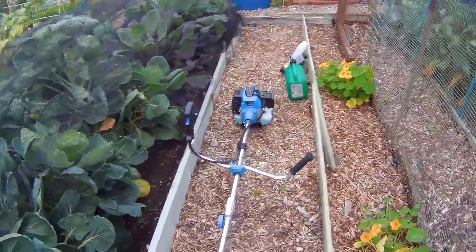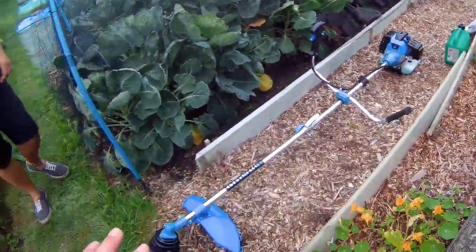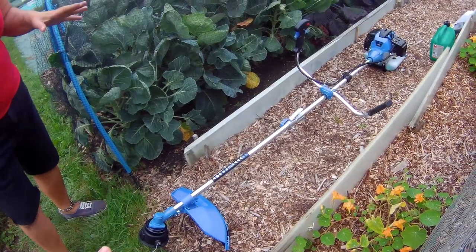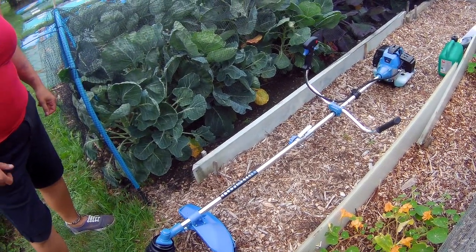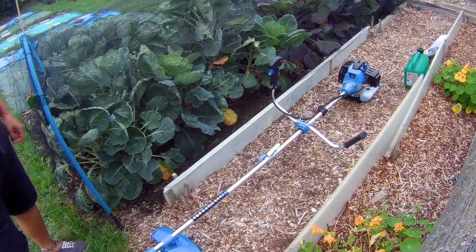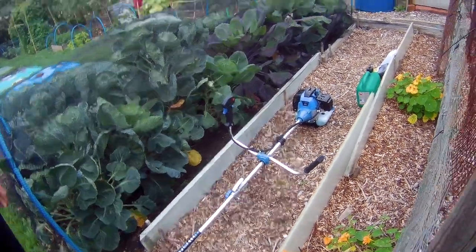A new addition to the allotment family is the strimmer, which I'll probably never use because I'd kill myself. But we're going to give that a go later on. Safety first — let's get geared up and have a wander down, then start strimming and see what we've got.